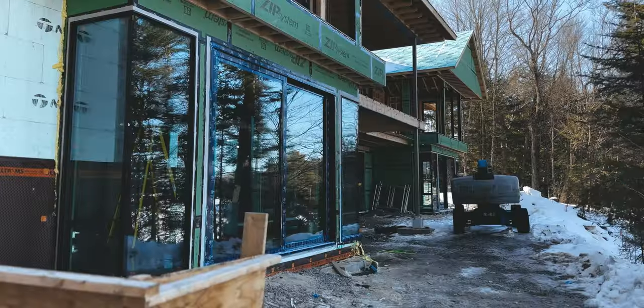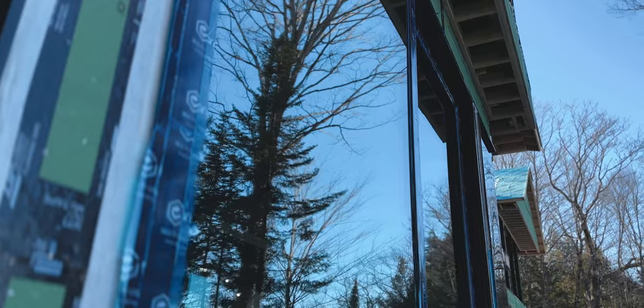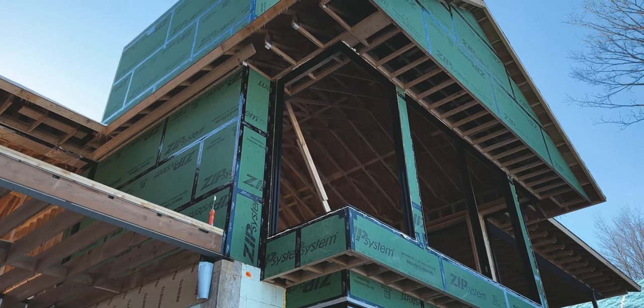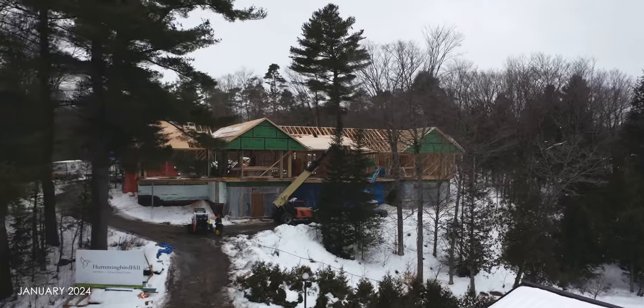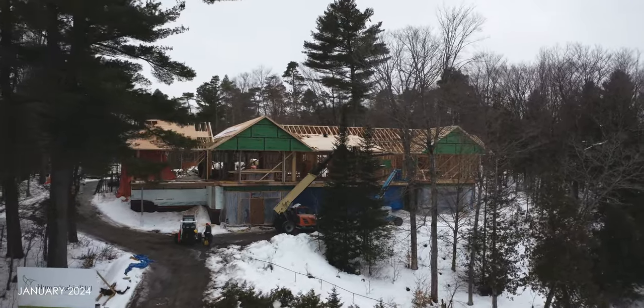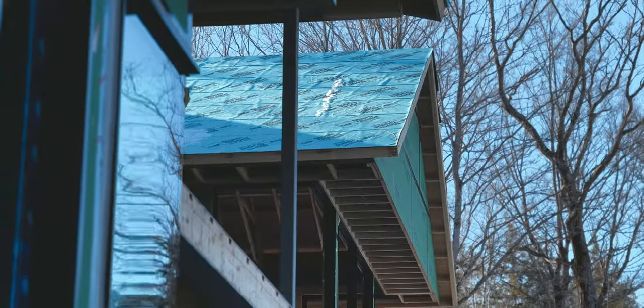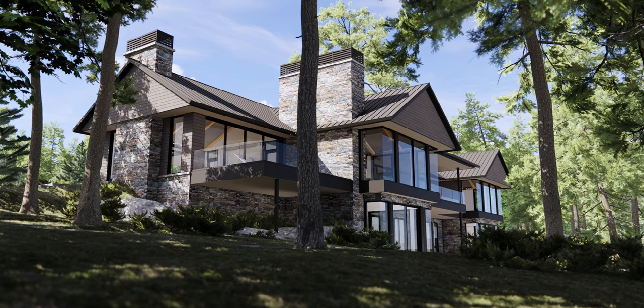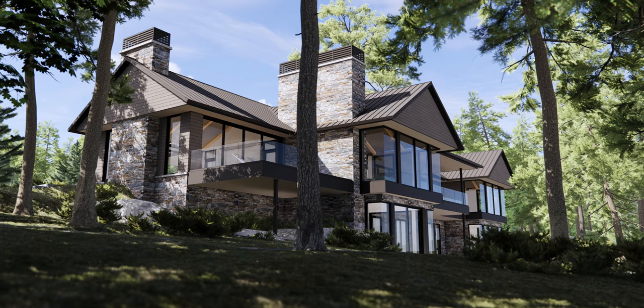Now we're at the walkout side of the cottage facing the lake. This is a very interesting detail — it took a lot of structural engineering and intricate thought to pull off. The lower level is actually inset from the main floor with a 24-inch cantilever, and both the top and bottom levels have corner glazing units. We have a lot of structural steel here, and on top of the main level we have a four-foot overhang also supported by structural steel. I believe this detail has never been done in Muskoka before, and it's going to be absolutely amazing.